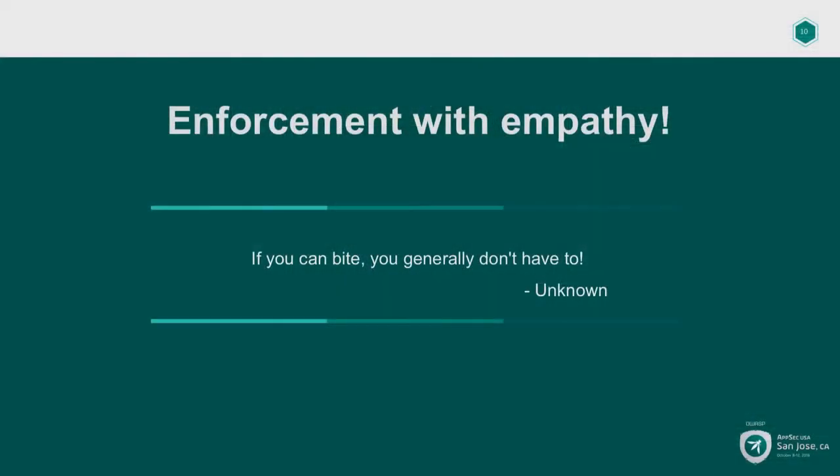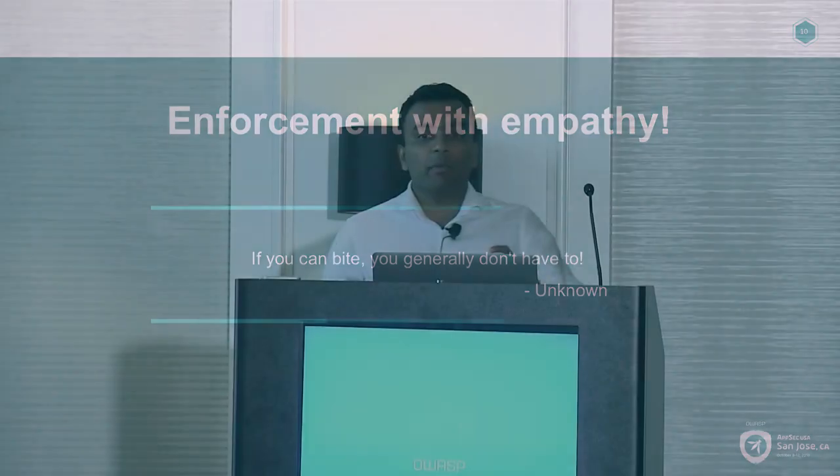Enforcement with empathy — this is one of my favorite lines when I want to talk about enforcement. If you can buy it, you generally don't have to enforce it. I've been a developer myself for a long time before transitioning to a security engineer, as Laksh mentioned. A vast majority of our PayPal AppSec engineering organization are folks like that. When it comes to enforcement, we are absolutely empathetic to our developers and always try to balance both security and developer experience — well, almost always.